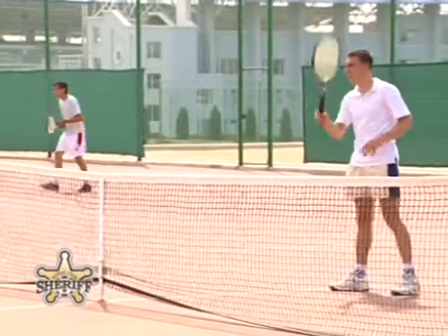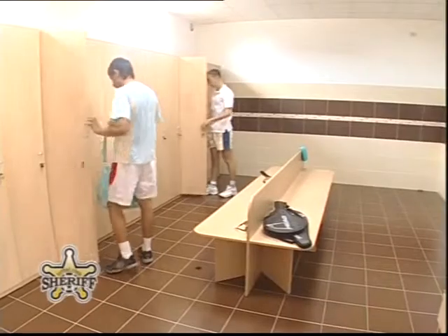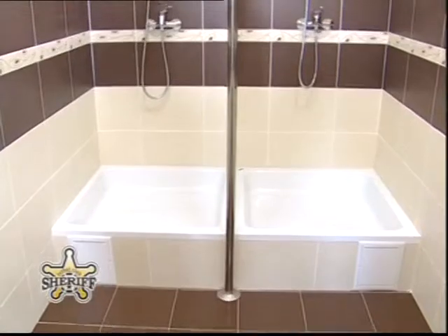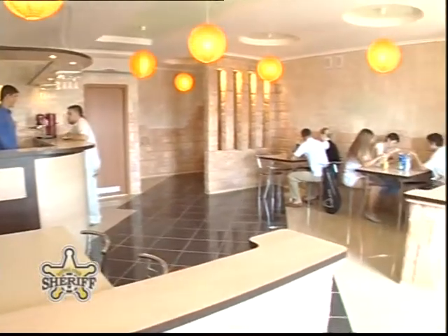The tennis club is fully equipped for trainings and tournaments. Dressing rooms for men and women with showers, a snack bar with an open terrace, and a parking area are all included in the facilities.